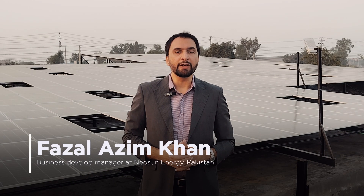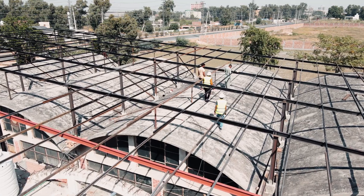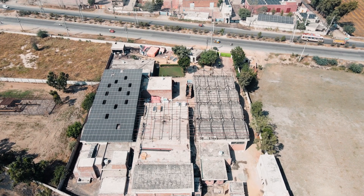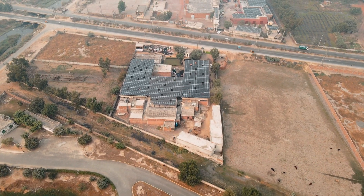Hello everyone, this is Fazal Azeem Khan, Business Development Manager at Nielsen Energy. We have recently completed a project for TrustFiber — a 367kW solar PV station. We have installed three inverters of 115 KTL and 596 panels at 615 watts power each. This system will be generating 530 MWh annually.